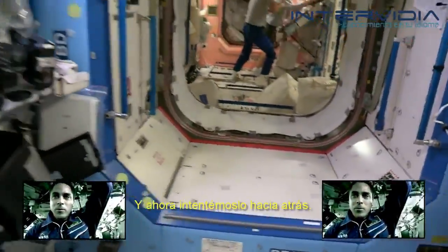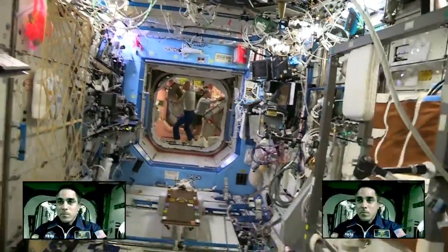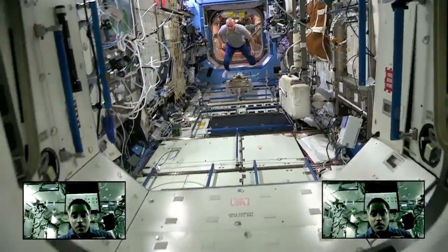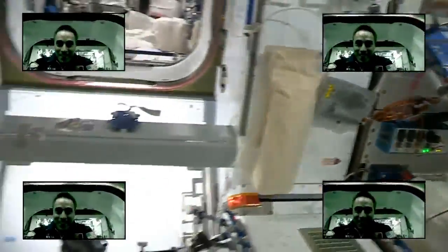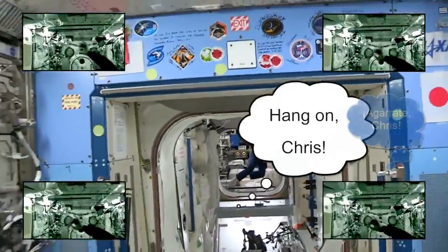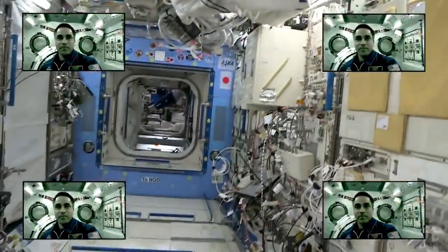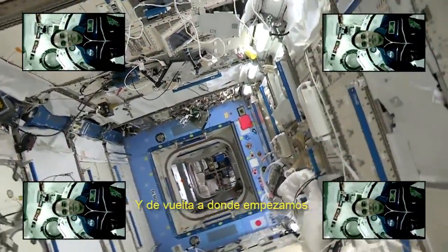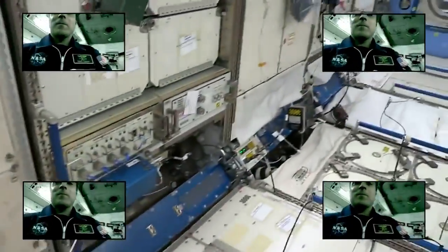Now let's drive backwards. Here comes Luka. And back to where we started. Thank you.